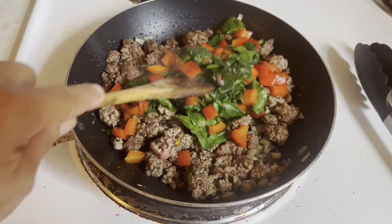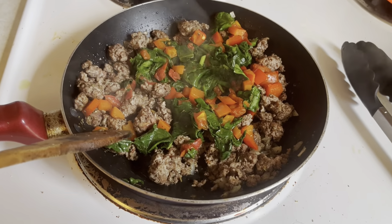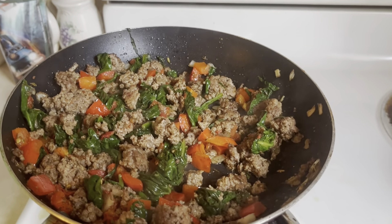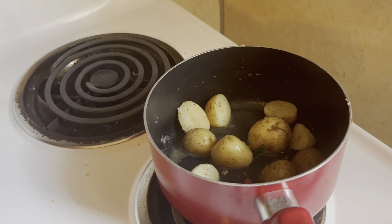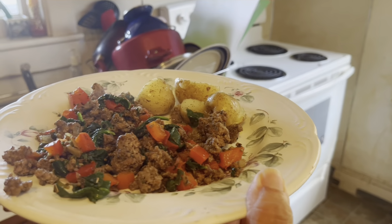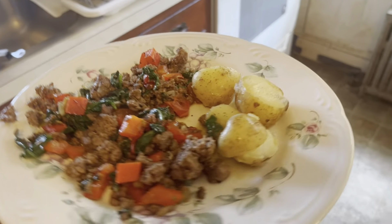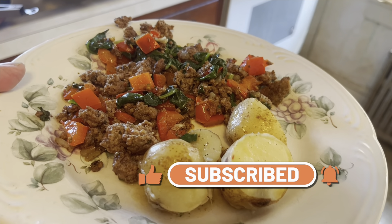Now it's time to mix the veggies with the meat. This beef Mediterranean stir-fry is ready with a side of potatoes. And the final product — Mediterranean beef stir-fry with a side of potatoes.